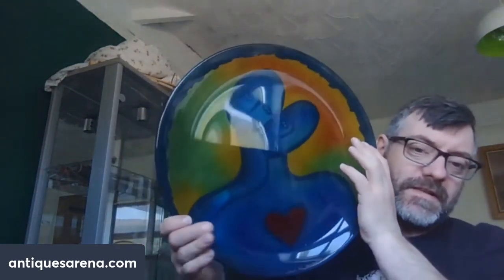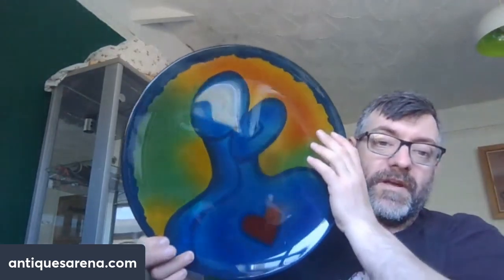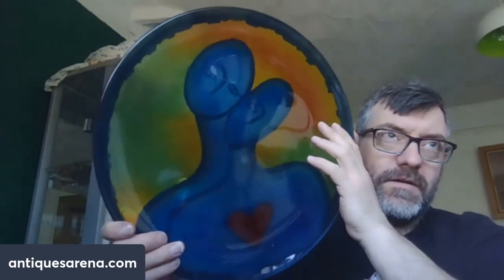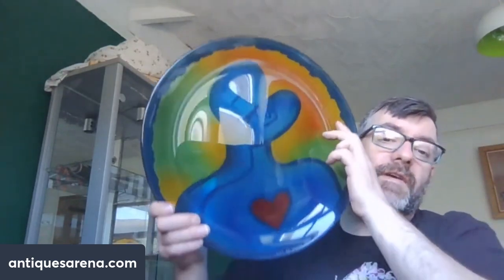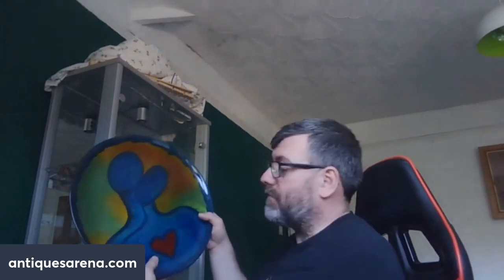I was offered this at fifty pounds this morning and said no — a bit strong for me — and we settled and I paid forty pounds sterling, so about fifty to fifty-five dollars. Absolutely stunning — I love it, such beautiful colors. It really is just a beautiful piece of Swedish art glass in its box with its paperwork in mint condition. I'm putting a hundred pounds on it plus postage, and I think it's worth every penny of that.